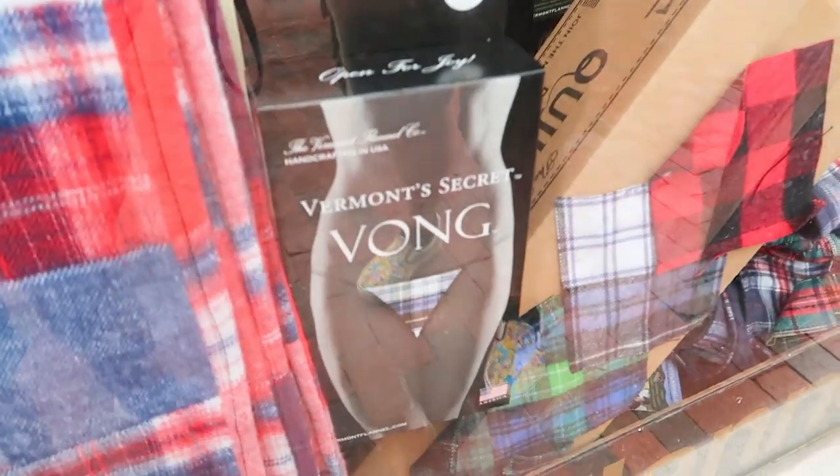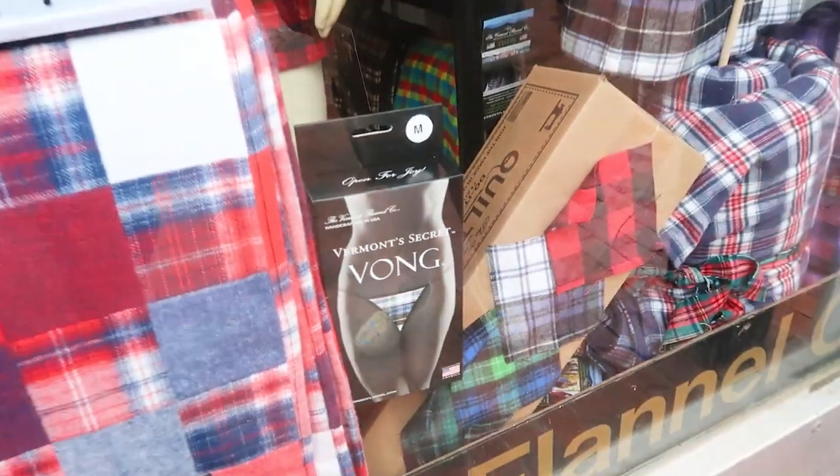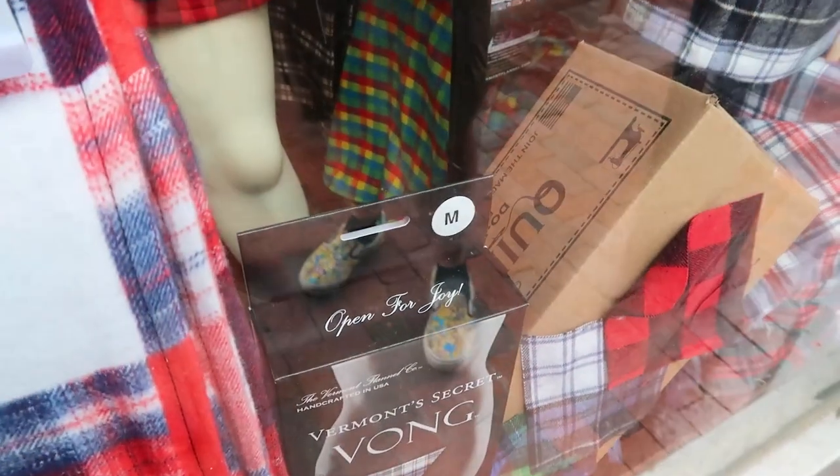Did you know about Vermont's secret? I knew about Victoria's Secret but not Vermont's until now. They have a flannel thong, and I love that the top of the shop says 'Open for Joy.'